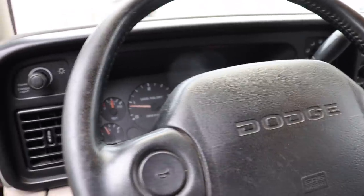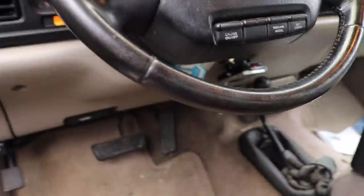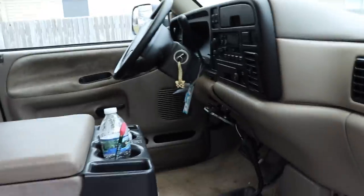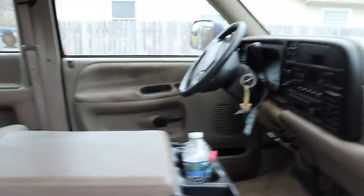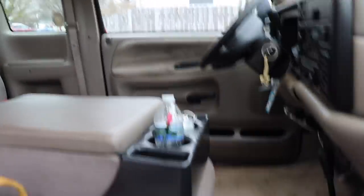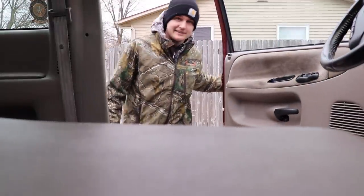She's actually idling really good - I just hit the throttle a little bit and she's running good. I gotta tell you, driving it without a seat is pretty weird. Now let me go get that seat.